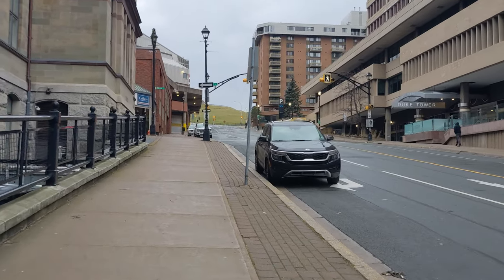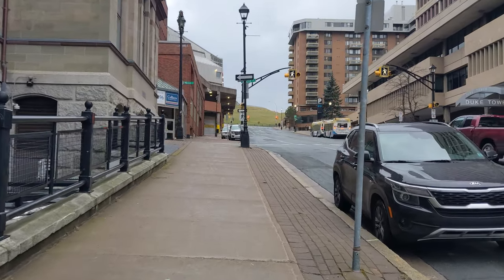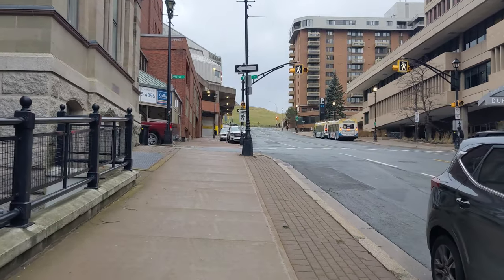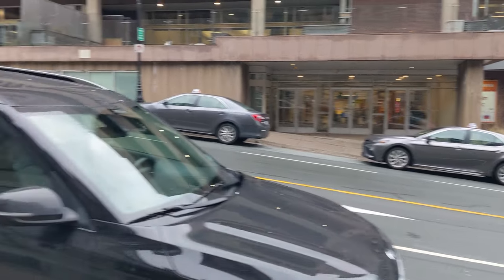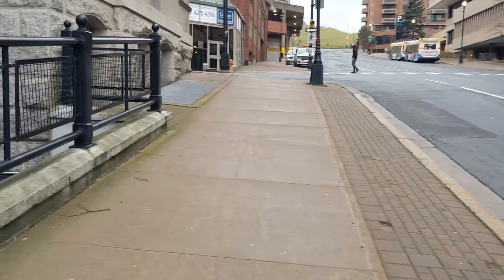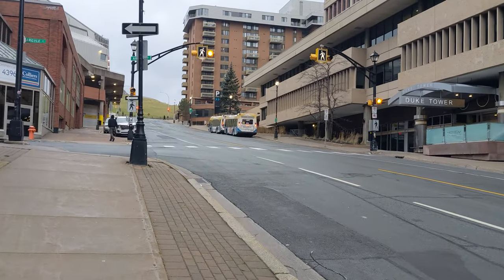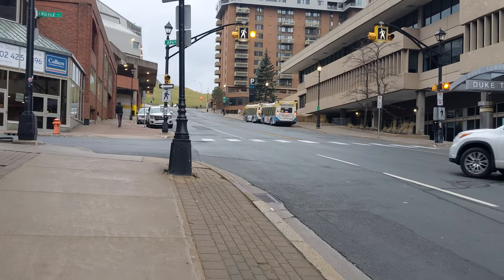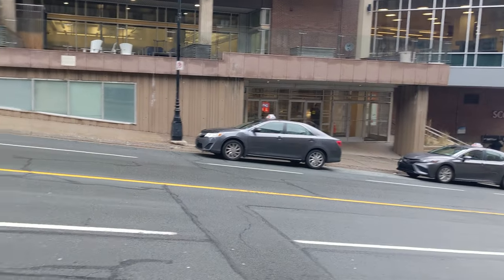I decided to come right up Duke Street and go down Argyle that way — it's probably less confusing. Scotia Square is right over here, and the hotel is on the other side. If you're a guest at the hotel, you can come right through the walkway into the food court of Scotia Square and then out the front doors.